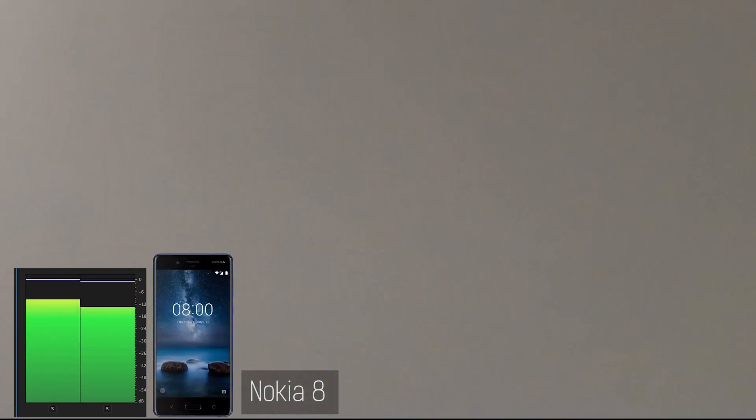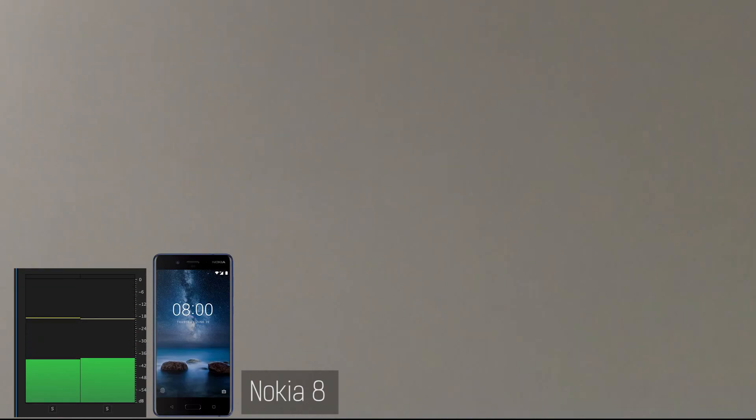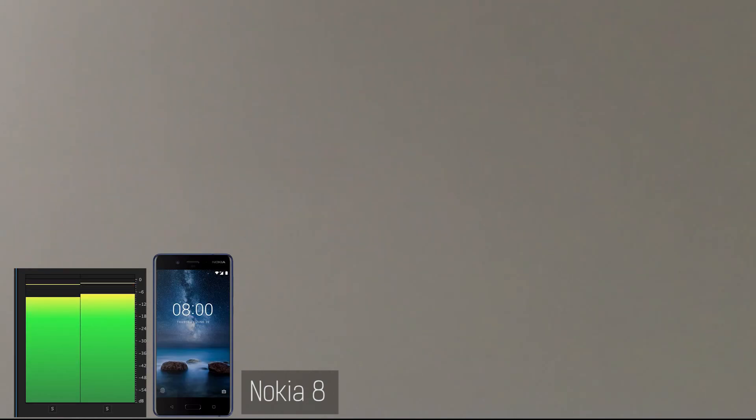Hopefully you've better understood after watching this how the two technologies stack up against each other. Both of these phones have multiple microphones. If you enjoyed this video click that thumbs up button, subscribe to the channel. We're super close to a hundred thousand subscribers right now so every subscriber helps.